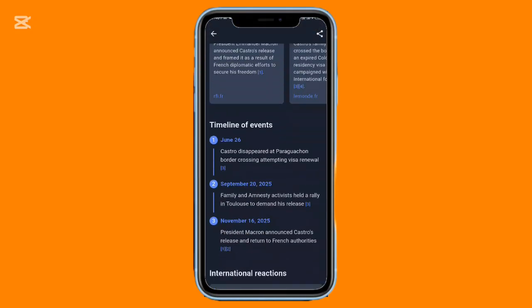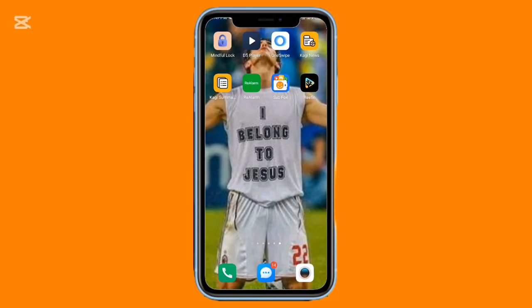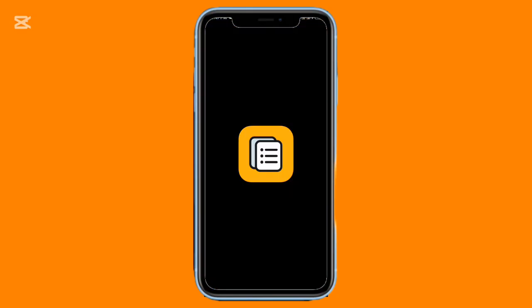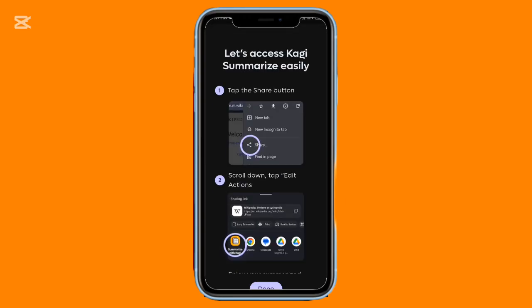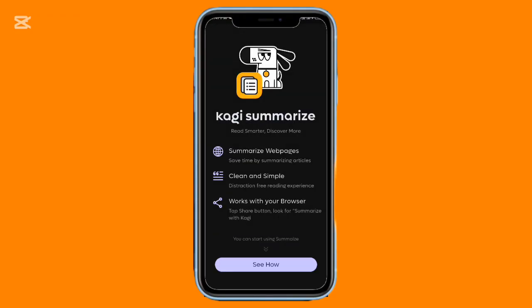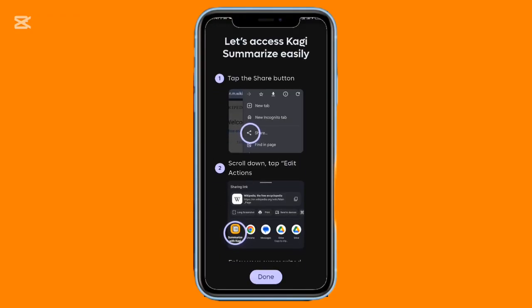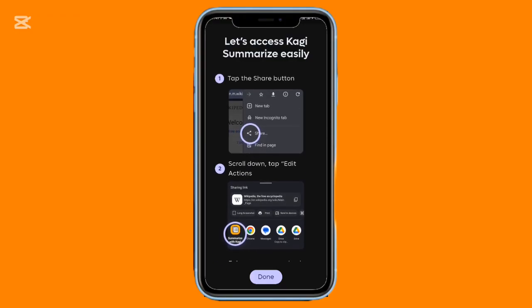Everything feels neat, light, and well-organized. Working alongside that is Kogi Summarize. Instead of reading entire articles, you can share any webpage, news, blogs, or even YouTube links, and it instantly generates a short summary. It appears as a small overlay, giving you the important points in seconds without interrupting your workflow. It's perfect if you're busy but still want to stay updated throughout the day.